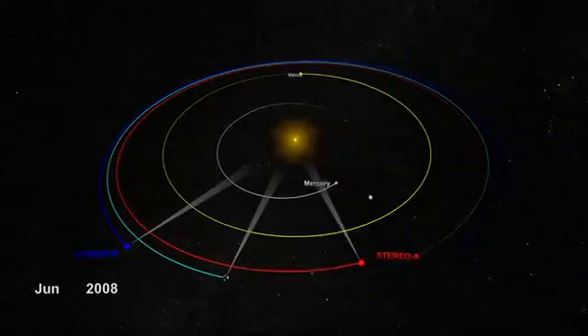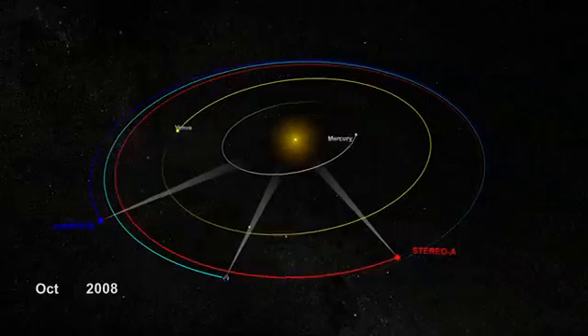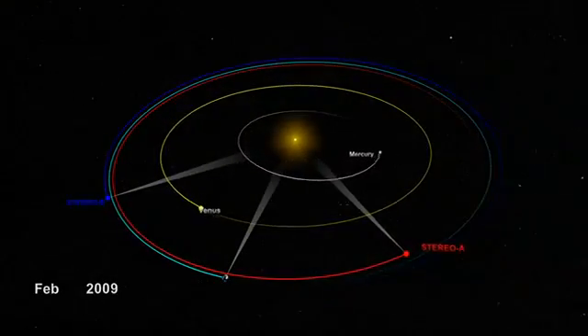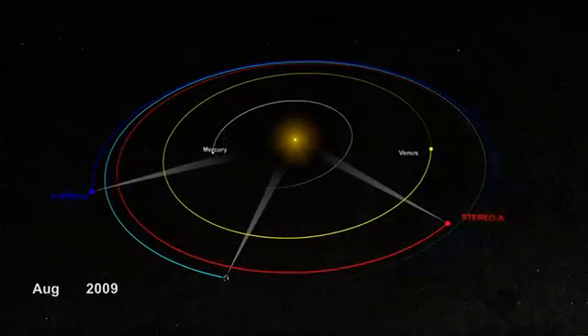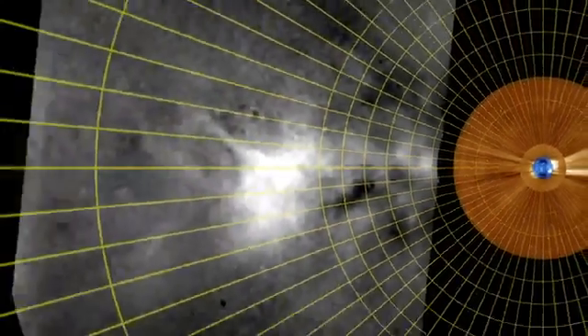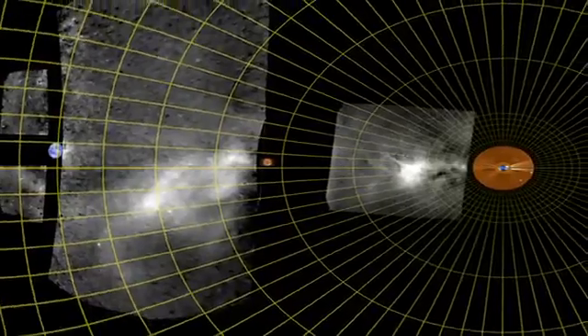Now, with STEREO's two spacecraft sitting on either side of the Sun, we can monitor the sky at large angles from Earth and can see the full ocean of empty space between the Sun and Earth. But CMEs are some 10 billion times fainter than the full Moon and were still too dark to see, until scientists applied cutting-edge image processing techniques to separate the CMEs from the starfield.